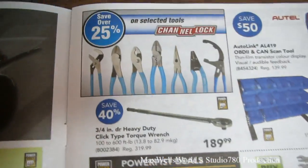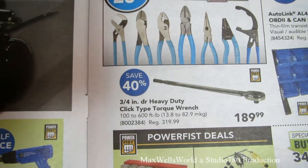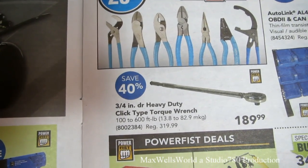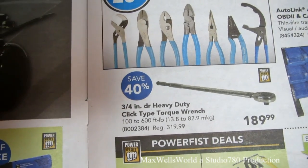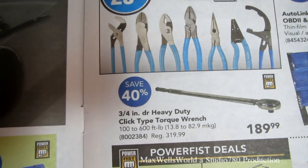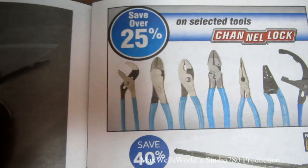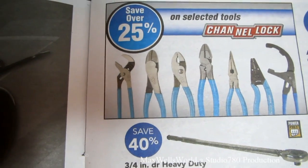On the next page at the top left there are Channel Lock brand pliers — everything from cutters to pipe wrenches, water pump pliers, wire cutters, needle-nose pliers, and more. You save over 20 percent on selected Channel Lock tools.